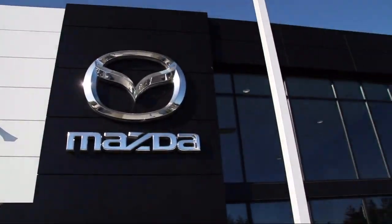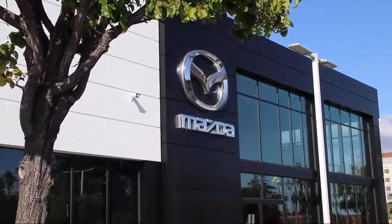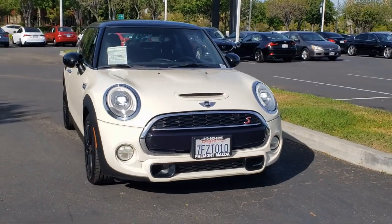Welcome to Fremont Mazda, your premier automotive dealer, and here's a look at another one of our great vehicles from our inventory.